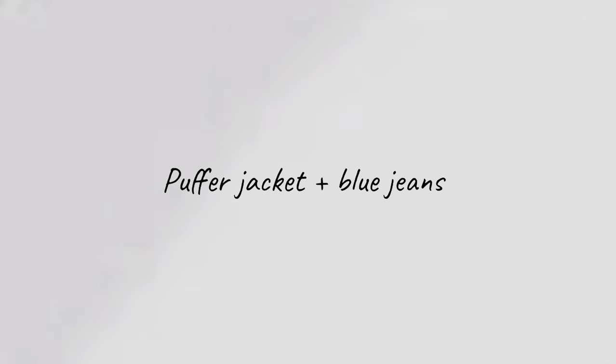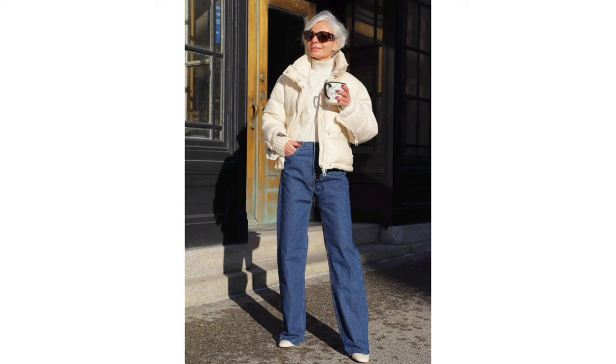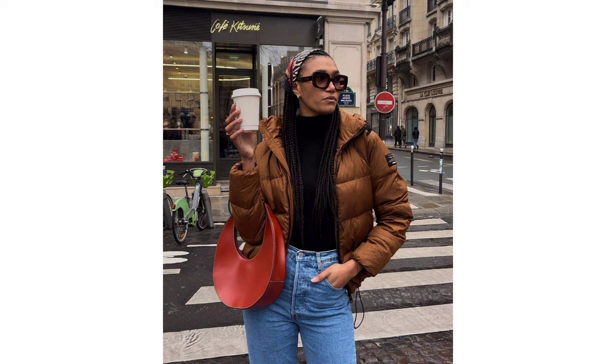Puffer jacket, blue jeans and statement bag. Jeans and a puffer jacket isn't exactly a groundbreaking combination, which is why I suggest adding an eye-catching handbag into the mix.